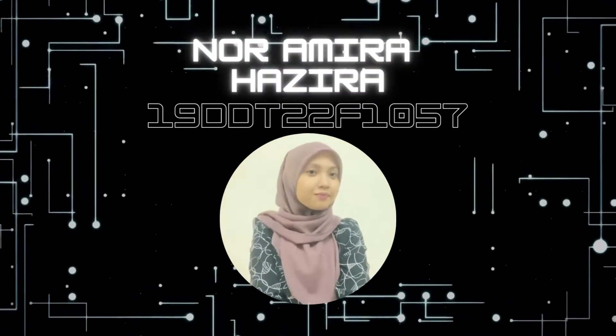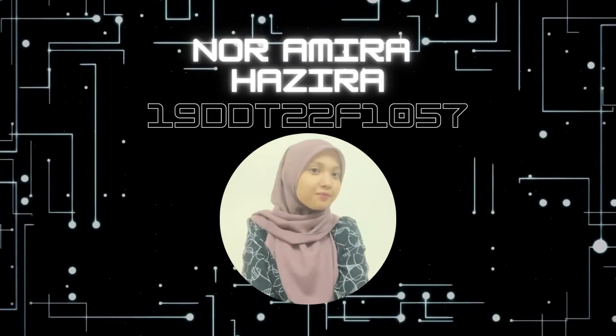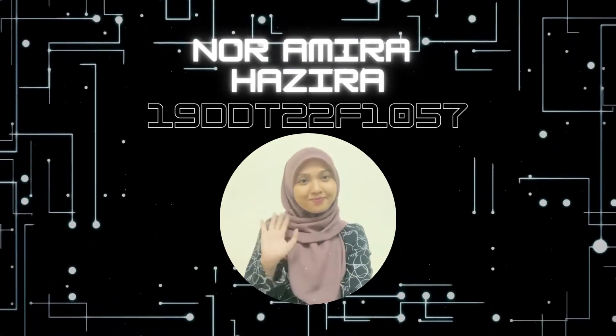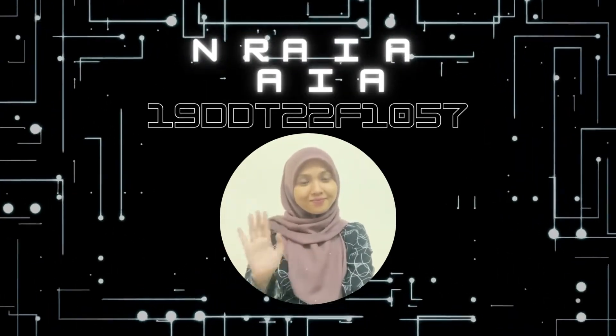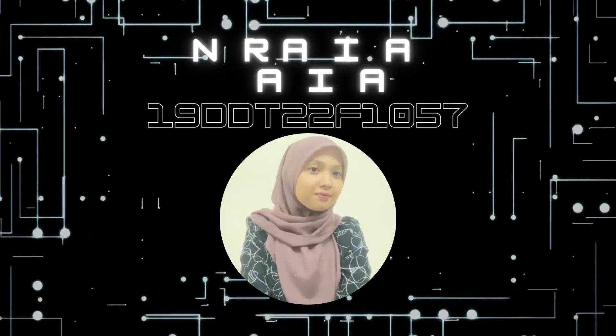Hi, Assalamualaikum. My name is Nur Amirah Hazira Binti Amir Mahadi. I am from DDT-18 and my matrix number is 19 DDT-22F-1057.